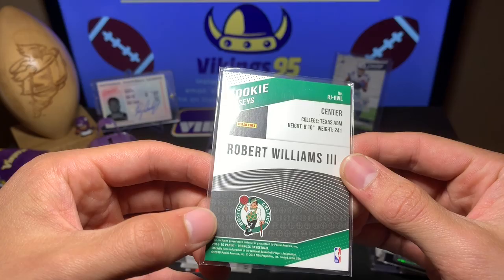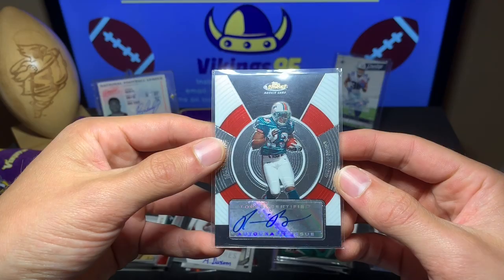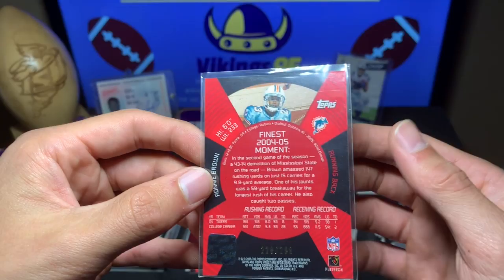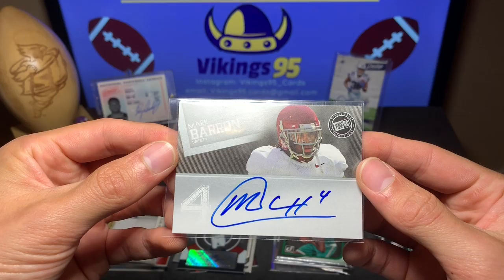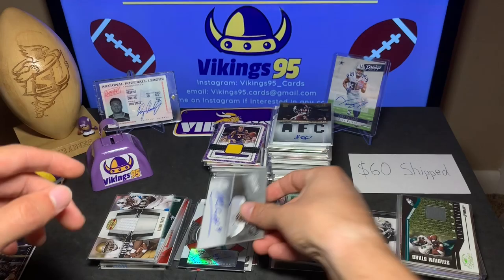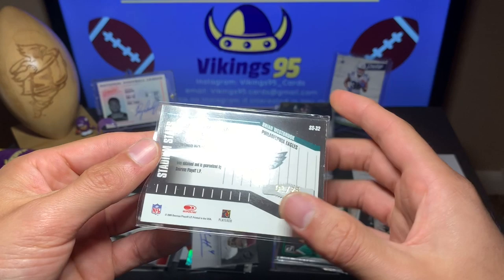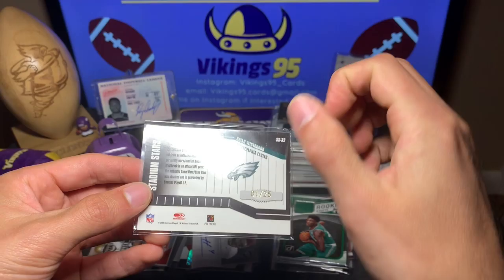Robert Williams III rookie jerseys for the Celtics, unnumbered from 2018-19 — pretty sweet. Here's a Ronnie Brown rookie auto out of 299 — I watched Ronnie Brown play when I was younger, so that's cool. Then Mark Barron press pass autograph — on-card but not a huge name. And a Brian Westbrook Stadium Stars from Classics 2005, numbered out of 25, game-worn. He was a fun running back to watch.